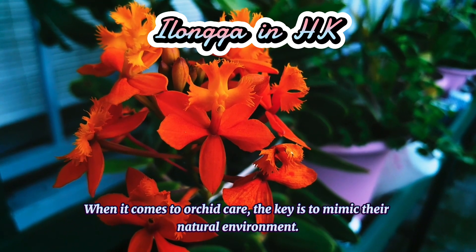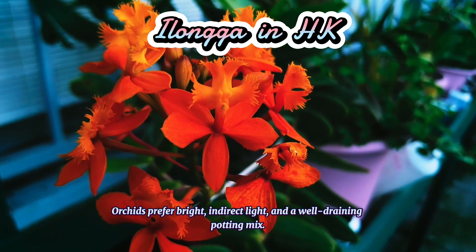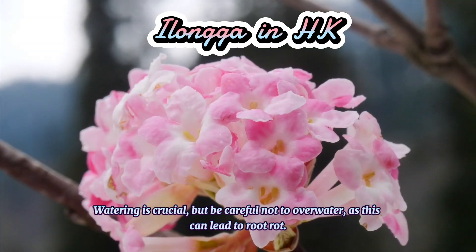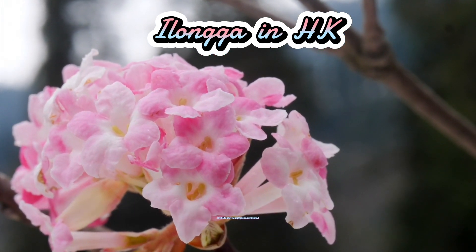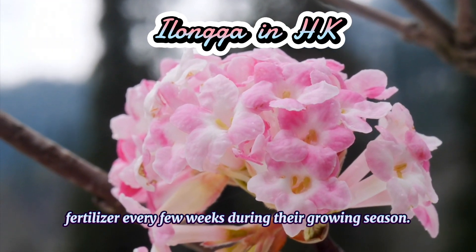When it comes to orchid care, the key is to mimic their natural environment. Orchids prefer bright, indirect light and a well-draining potting mix. Watering is crucial, but be careful not to overwater, as this can lead to root rot. Orchids also benefit from a balanced fertilizer every few weeks during their growing season.